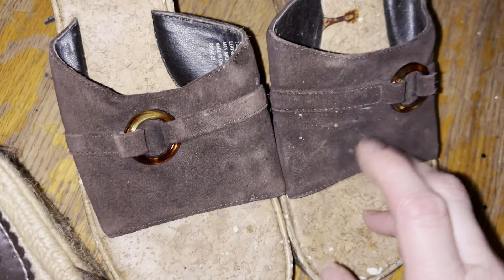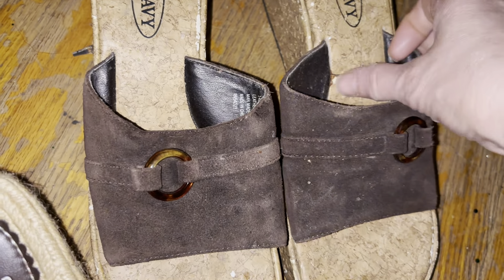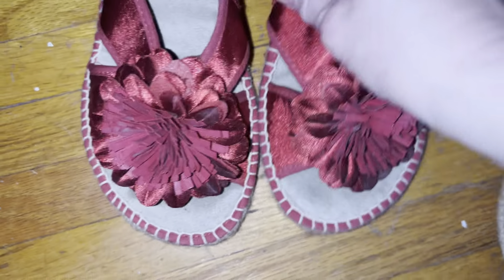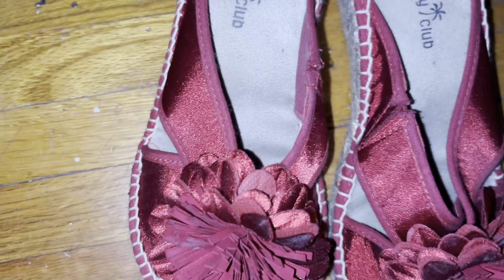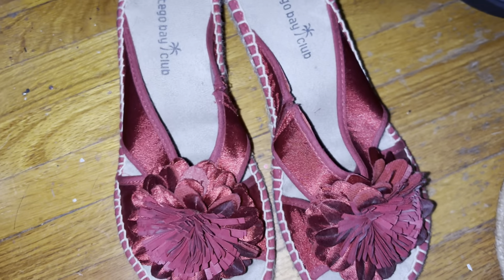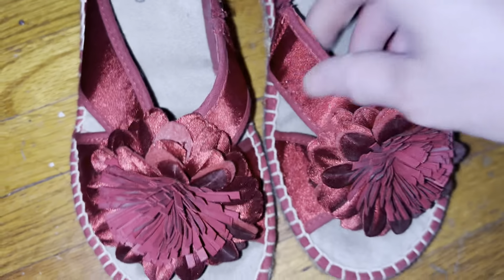I got these at a yard sale — they look like they've never been worn. These right here are cute. I don't think I've worn these much. I think I got these from Payless but I really thought they were cute and I haven't worn them yet, but I'm gonna — I just have to find the right outfit, you know how it goes.